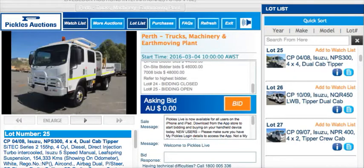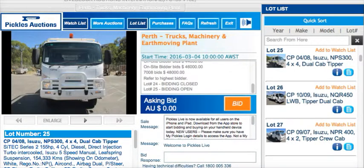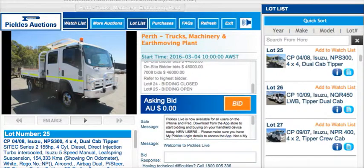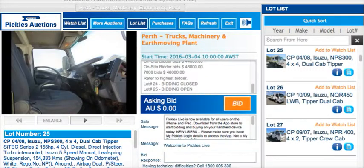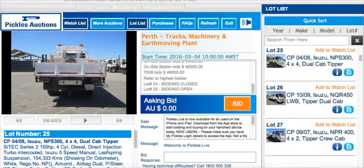The NPS 300, first of the NPS series. This is the Dual Cab Tipper as well, 154,000 kilometres showing on this one. We might go up a bit if we can. The 2008 Dual Cab Tipper — let's get into the details on the NPS.